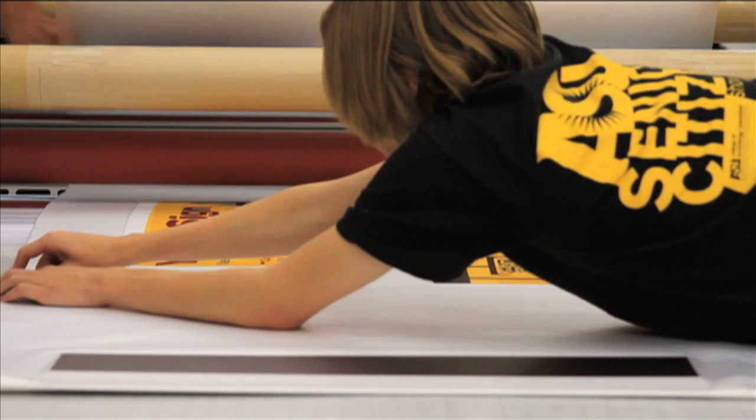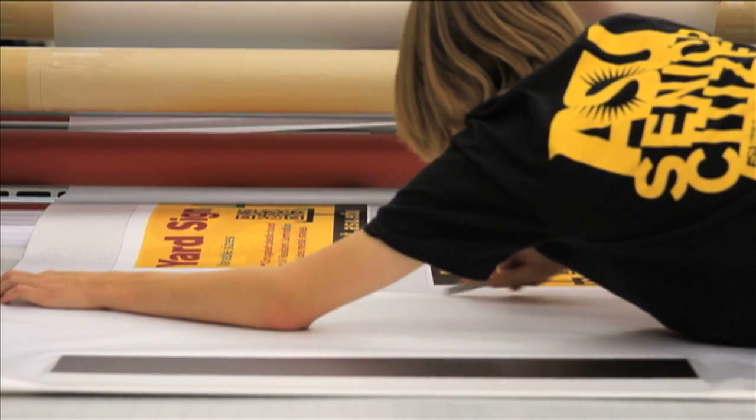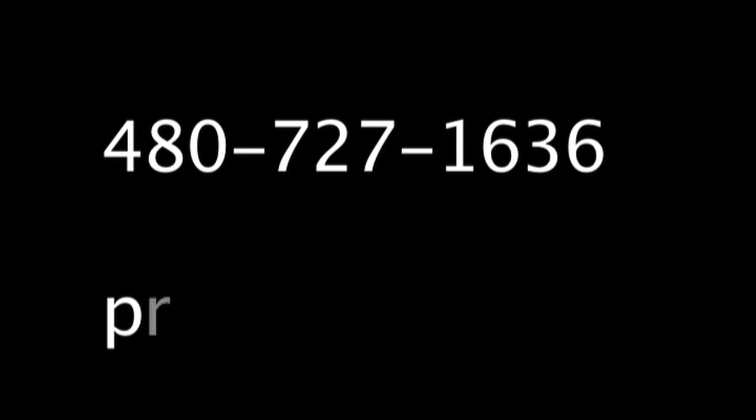For more information, contact the Print and Imaging Lab by phone at 480-727-1636 or by email at print@asu.edu.